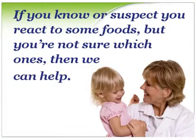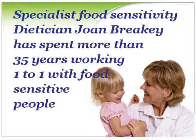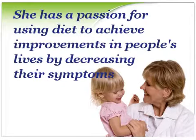If you know or suspect you react to some foods but you're not sure which ones, then we can help. Specialist food sensitivity dietitian Joan Brakey has spent more than 35 years working one-to-one with food-sensitive people. She has a passion for using diet to achieve improvements in people's lives by decreasing their symptoms and has been able to help thousands.